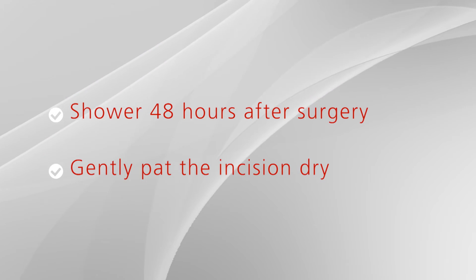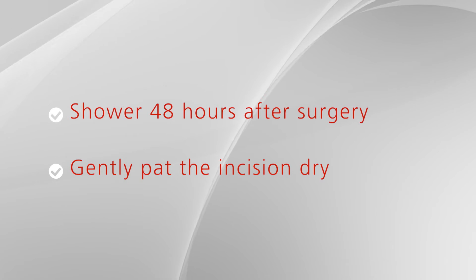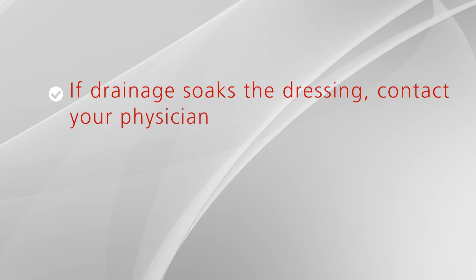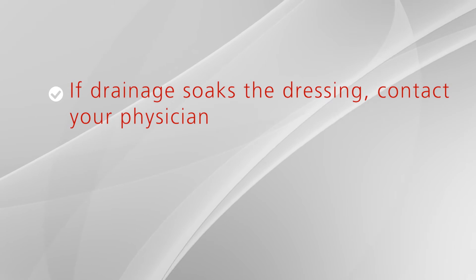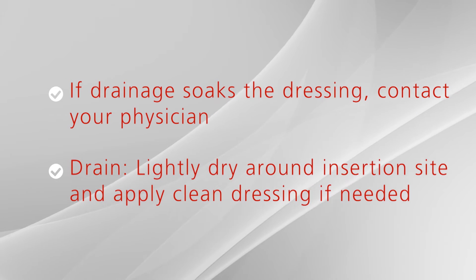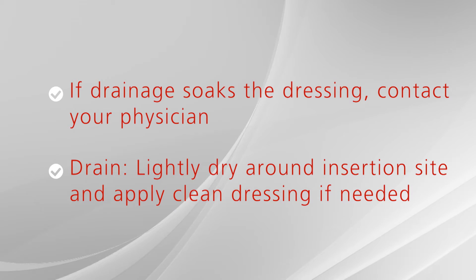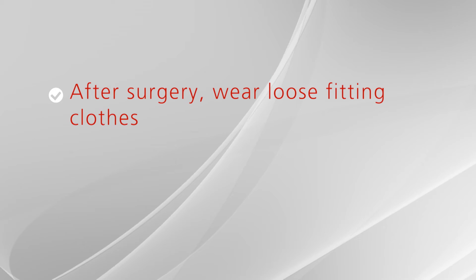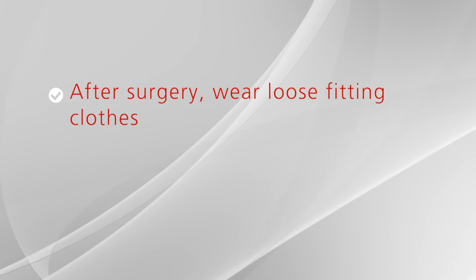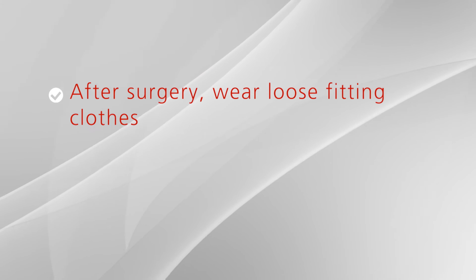Small amounts of redness at the incision edges are okay. A small amount of clear or slightly bloody drainage may be seen. If you develop drainage that soaks the dressing, contact your physician's office. If you have an abdominal drain, it is still okay to shower — just lightly dry around the insertion site and apply a clean dressing if needed. Most people are comfortable in sweatpants or loose-fitting clothes after surgery due to the bloating. This type of apparel also makes it easier to manage the catheter.